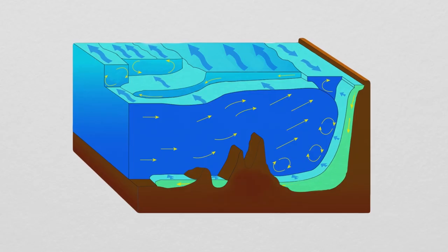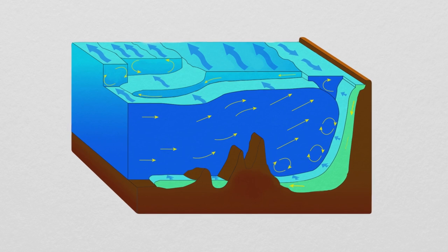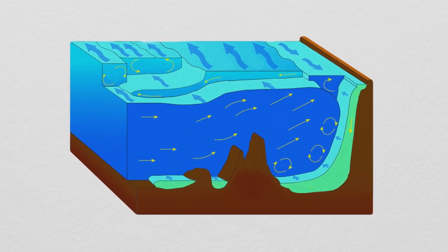Salinity also varies within the same ocean by depth. Oceans are stratified into layers like a rainbow cake, and some of these layers are saltier than others. Generally, the deeper you go, the saltier it gets.